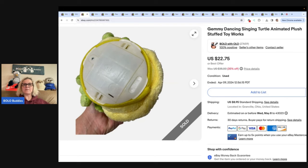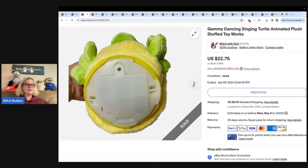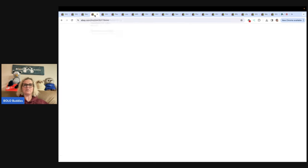Anything that is Gemmy — G-E-M-M-Y — I would recommend that you look it up. Some of them are bread and butter, but some of them do pretty well. You can get 50, 60 bucks for some of them. There are different things under that brand that do well, so definitely look them up. Free into $22.75 — I'll take those margins all day long.